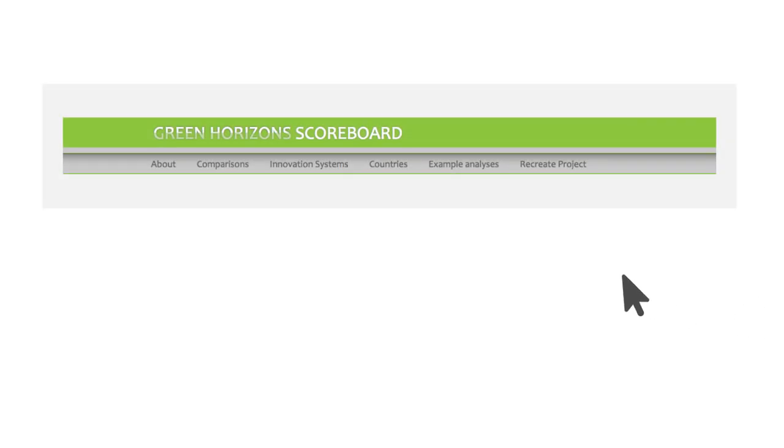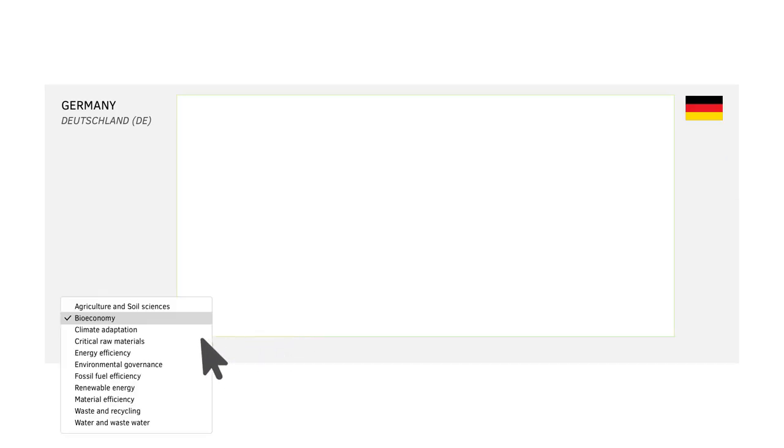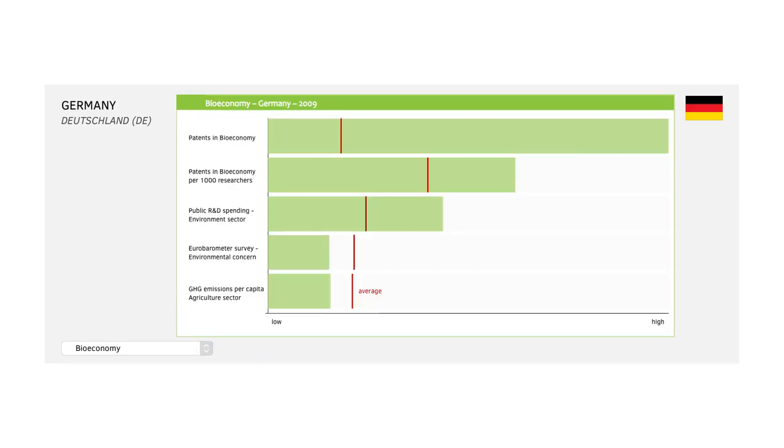How is it that Germany filed such a high number of bioeconomy patents? Let's see how Germany performs on other bioeconomy indicators. This graph shows that Germany scores above average on a number of bioeconomy indicators — above average for the absolute number of patents in bioeconomy as well as the number of patents per 1,000 researchers.